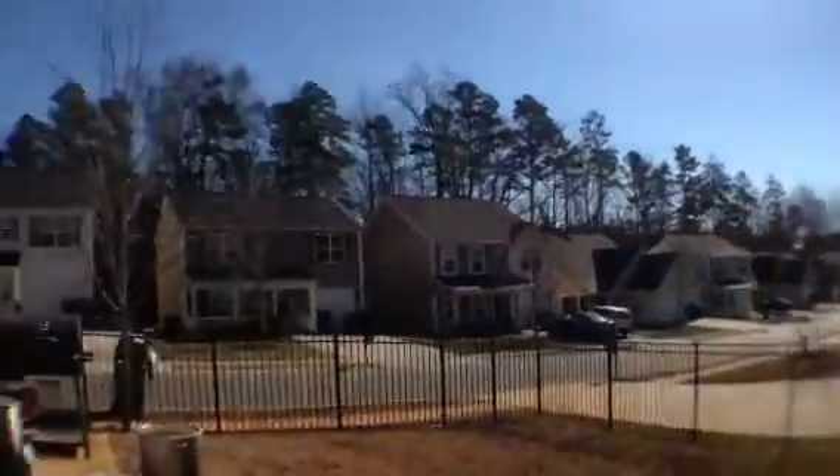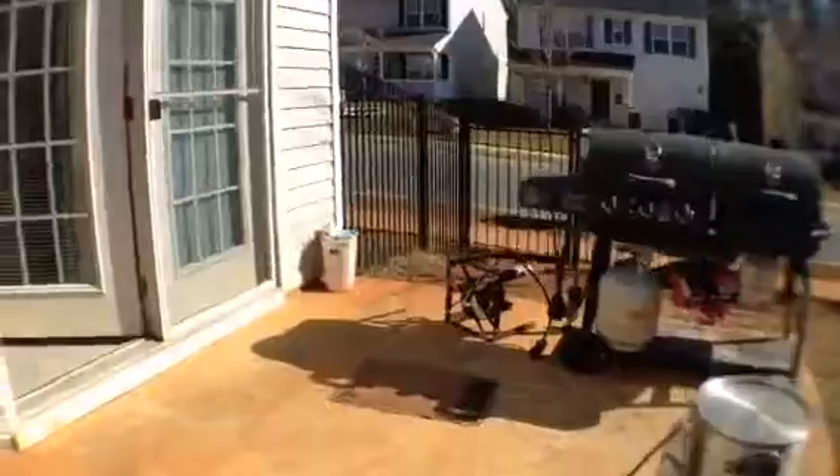So again, nice neighborhood, backyard, corner house — and they fry up turkeys out here.